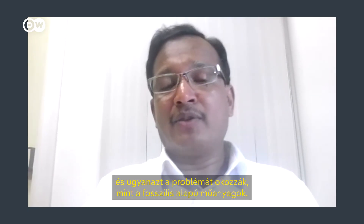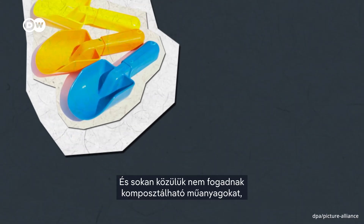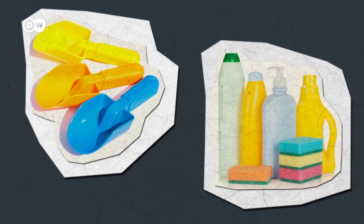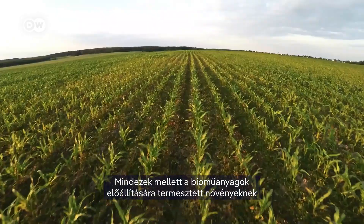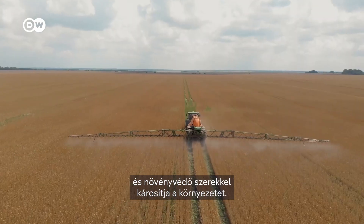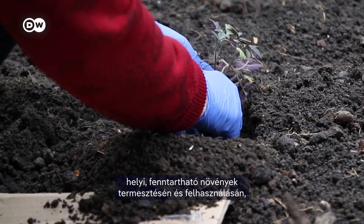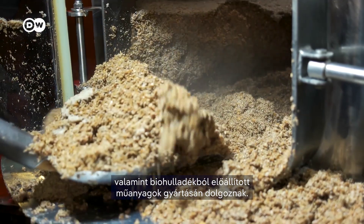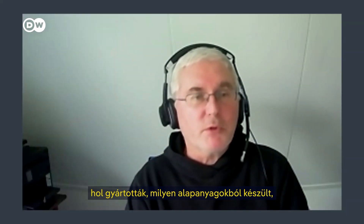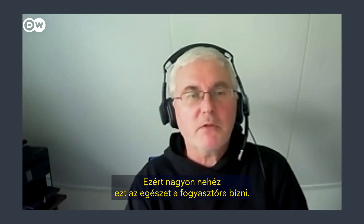If you just throw it in the environment, no, it won't degrade — it will create the same problem as fossil-based plastics. These industrial composting facilities, depending on where you live, are few and far between, and many don't even take compostable plastics because they are so hard to distinguish from conventional ones. On top of all of this, the plants grown for bioplastics can have a big land, water and carbon footprint, diverting crops away from food sources and harming the environment with pesticides. The consumer doesn't necessarily know where it's produced or what the inputs were, so it's really hard to put that burden on the consumer.